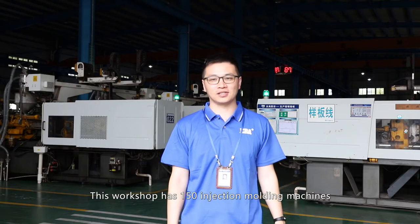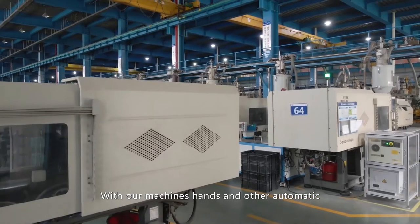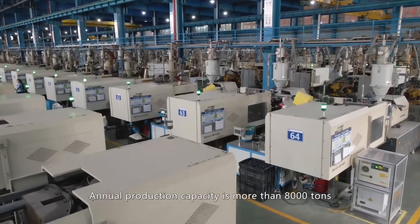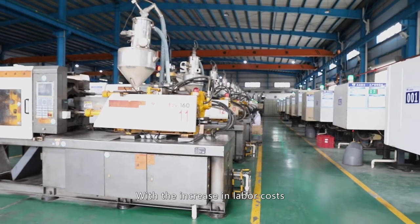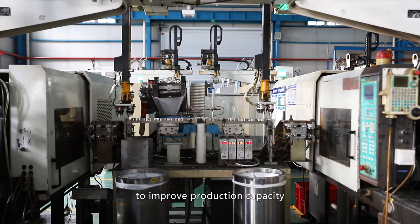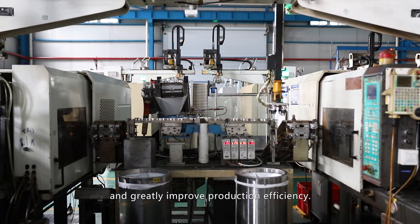We are now at the PPR fitting factory. This workshop has 150 injection molding machines, covering fitting sizes from 16 mm to 160 mm. With machines, robotic hands, and other automatic equipment, we achieve 90% automatic production. Annual production capacity is more than 8,000 tons. ERA is also focusing more and more on artificial intelligence production to improve capacity. This machine hand can replace human labor for injection gate cutting and improve production efficiency.